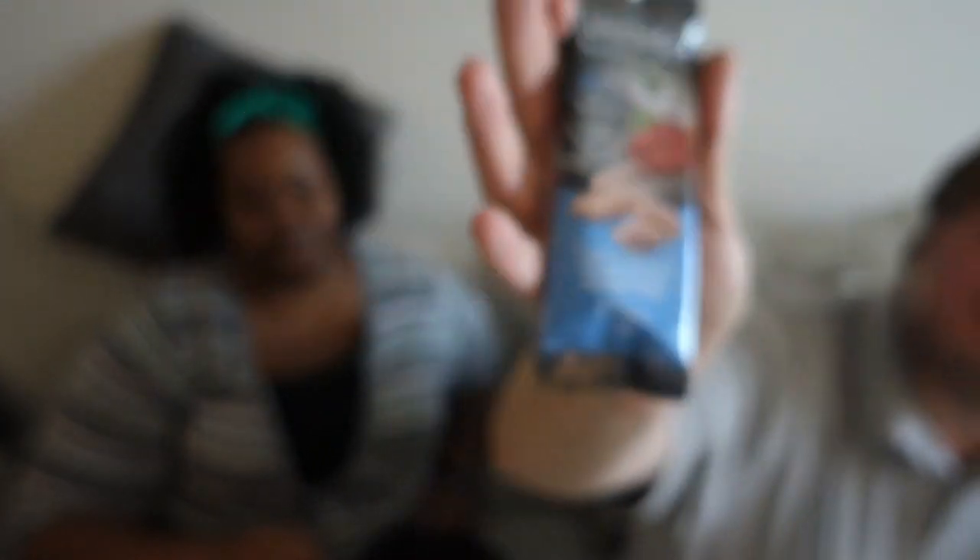All right, this one says Legendary Foods tangy ranch seasoned almonds. Ranch seasoned — oh, that sounds good actually. Would you like to try them? I would. They're almonds with ranch flavoring on them, so we're just going to try to see how good the ranch seasoning is. You can't go wrong with almonds usually. It's very strong — it's kind of sweet though, that's kind of weird.